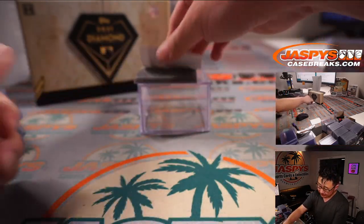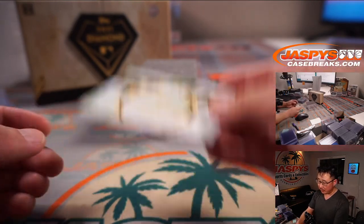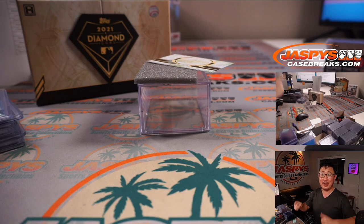And that is that. Thank you, everyone. What a great run with 2021 Topps Diamond Icons Baseball. We're always on the lookout for more, so we'll see you next time for the next break. Bye-bye.